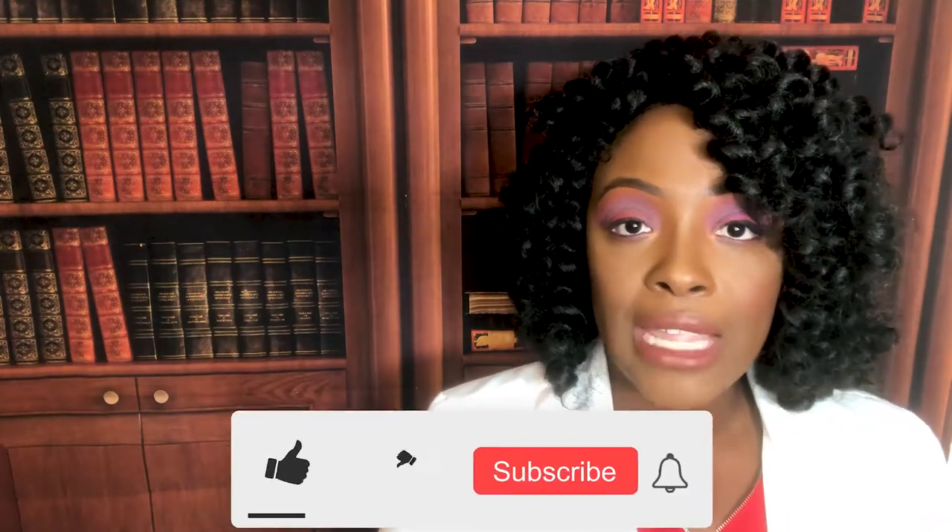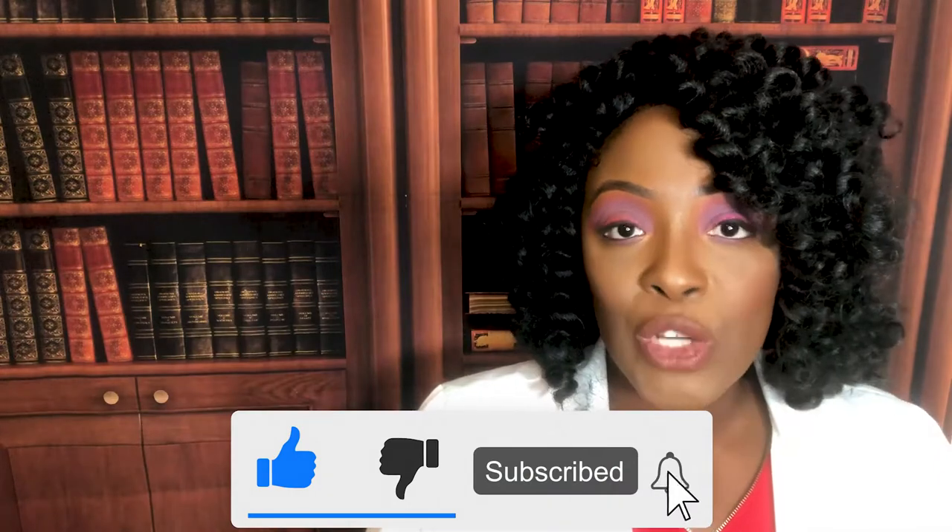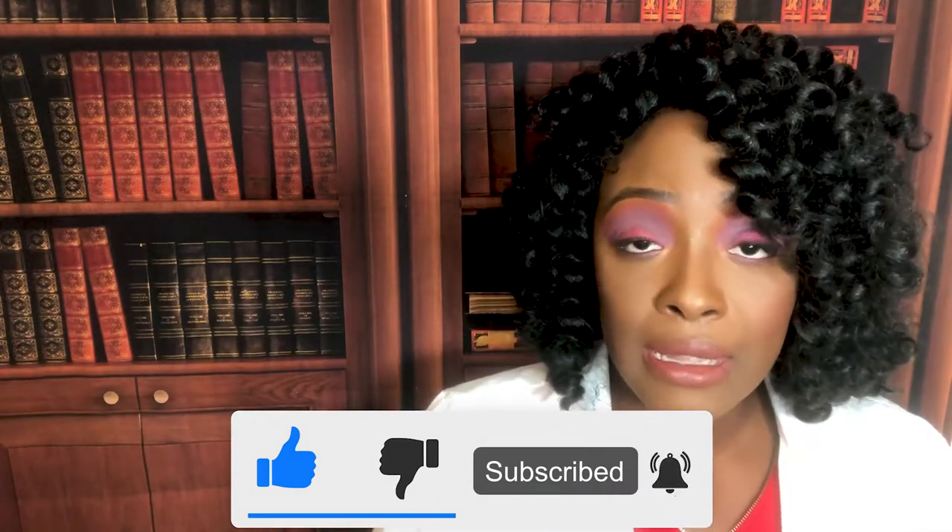Hi guys, it's me, Professor D, and welcome back to my channel. On this video, I'm going to be taking you all the way back to first semester fundamentals. I'm going to be covering conception all the way through adolescence. Please be sure to like and subscribe below, leave a comment if there's anything you'd like me to cover, and press that notification button so you'll know every time a new video is released. So without any further ado, let's get started.